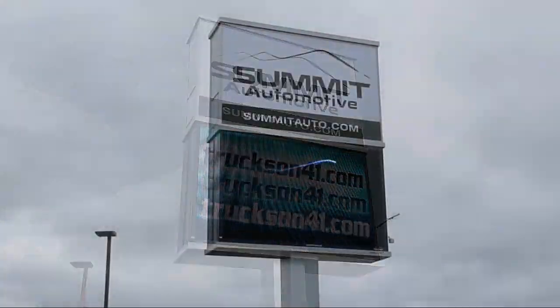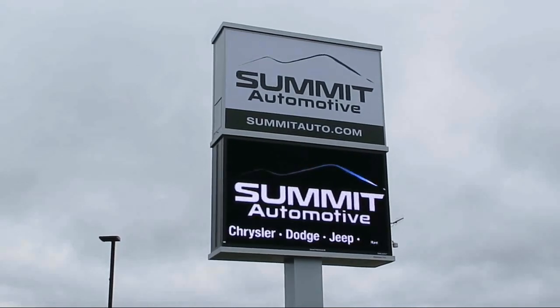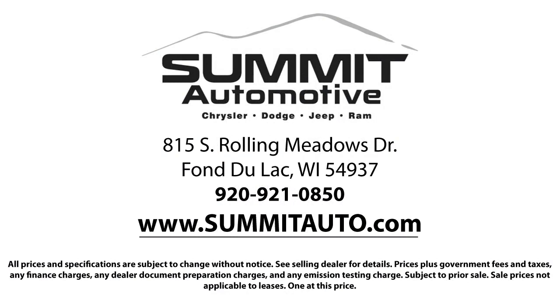Come see us today and experience the satisfaction that comes with being a Summit Auto customer. We're located at 815 South Rolling Meadows Drive in Fond du Lac, Wisconsin.